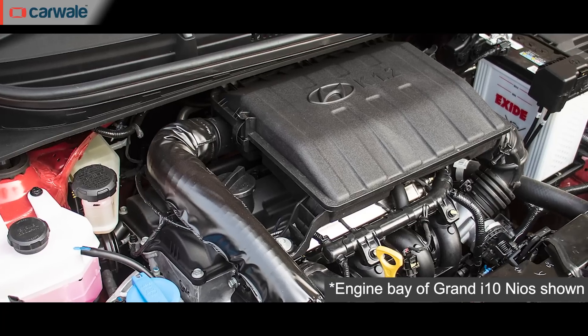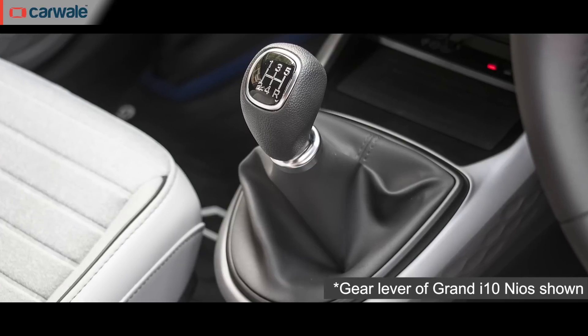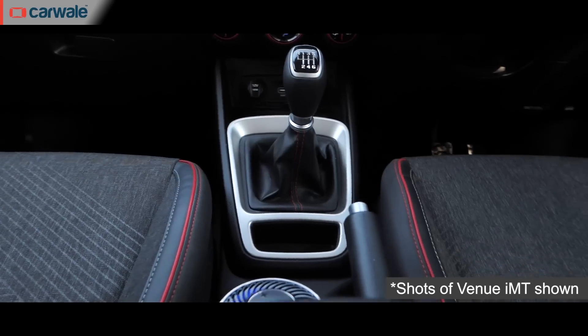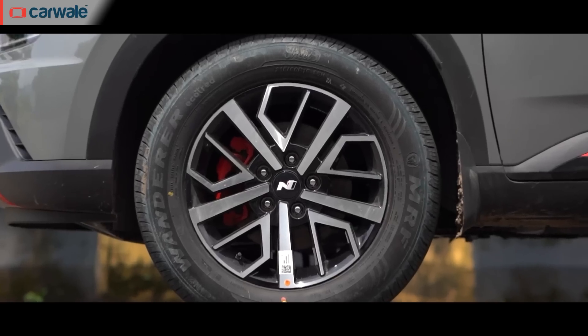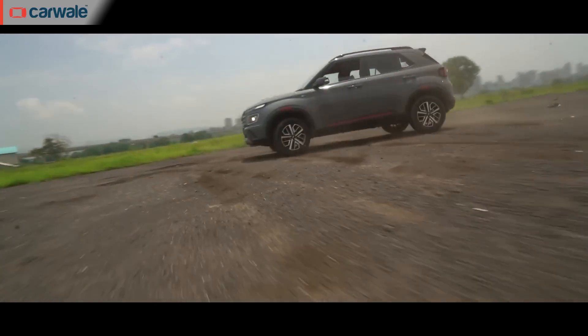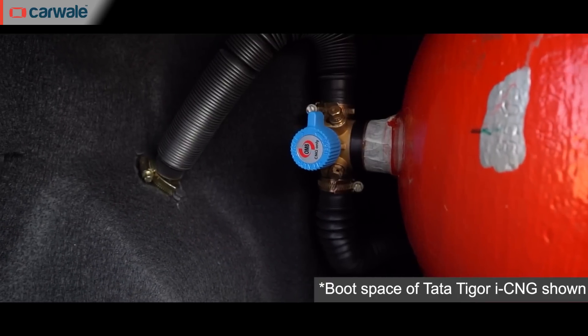Under the hood, there might not be much of a surprise. Since the X-Ter shares its underpinnings with the Grand i10 Nios and the i20, we expect the powertrains to be shared with these hatchbacks as well. This means the X-Ter would be powered by the familiar 1.2-litre 4-cylinder naturally aspirated petrol engine, offered with a 5-speed manual or an AMT. We might also see the IMT clutchless manual transmission and the 1.0-litre turbo with a DCT at a later date. The X-Ter's popularity could also be improved with a factory-fitted CNG option, giving buyers more choices.